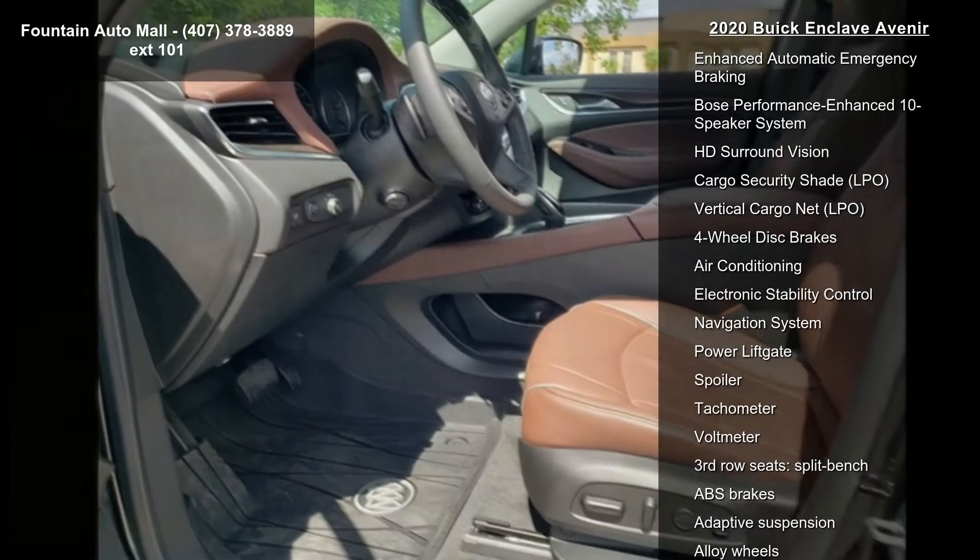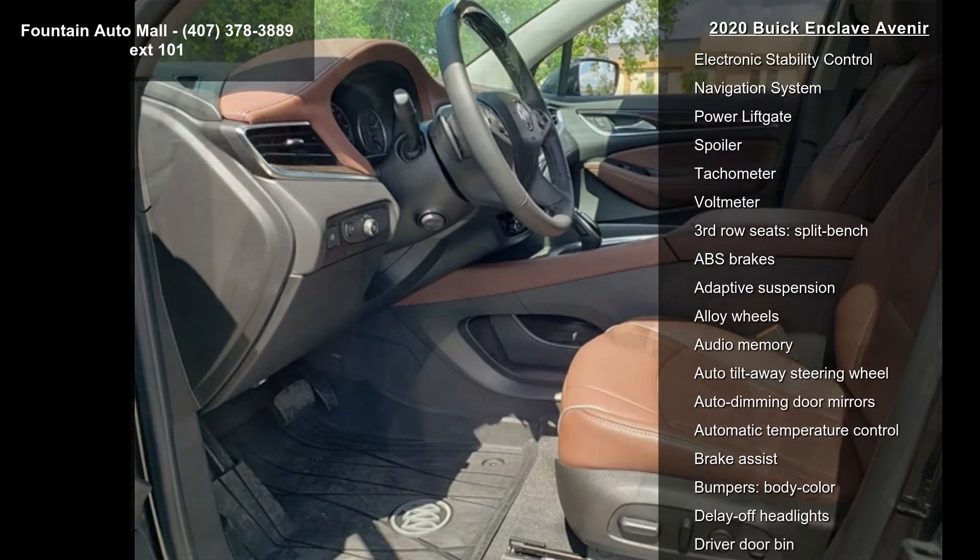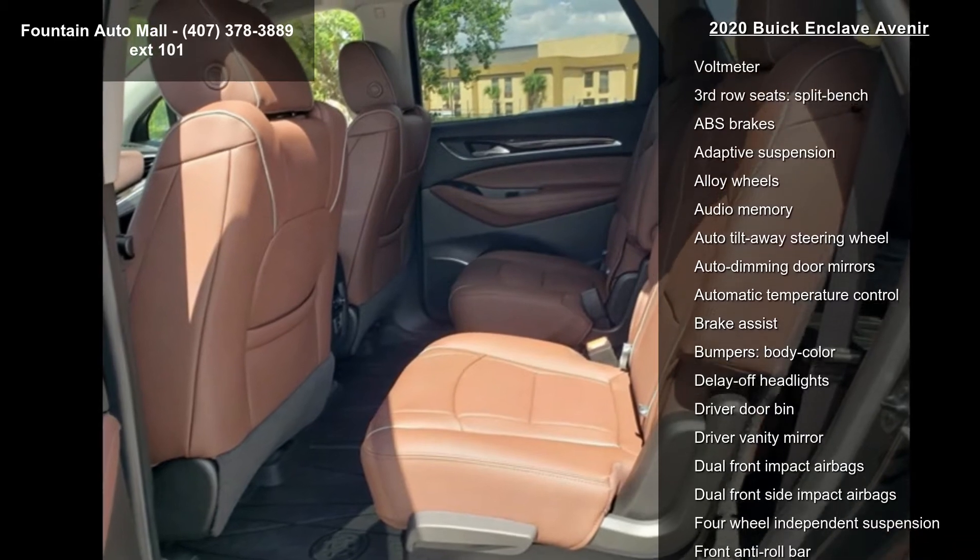Floor Liner Package, Cargo Package, and Inside Rear View Mirror with Full Camera Display.